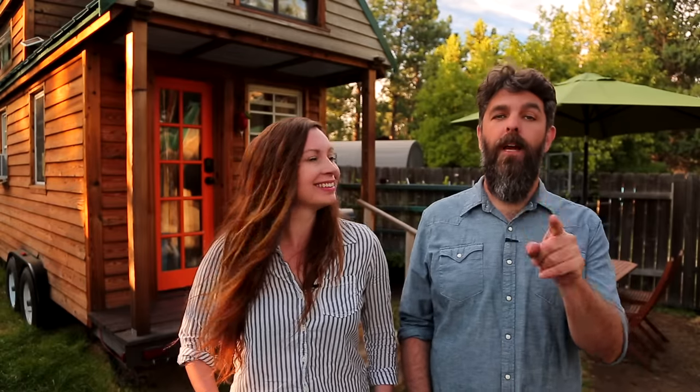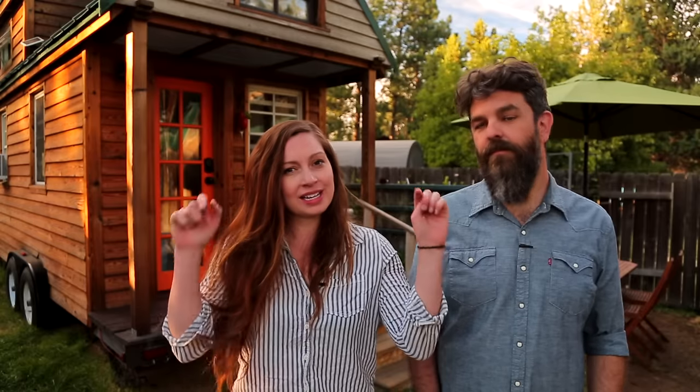Thank you for watching our video and for stopping by Tiny House Expedition. I'm Alexis and I'm Christian. Don't forget to like, comment, and subscribe. For more tiny home tours and stories, click the videos below and join us on Instagram for bonus content, including face-to-face conversations with us. We hope to see you there.